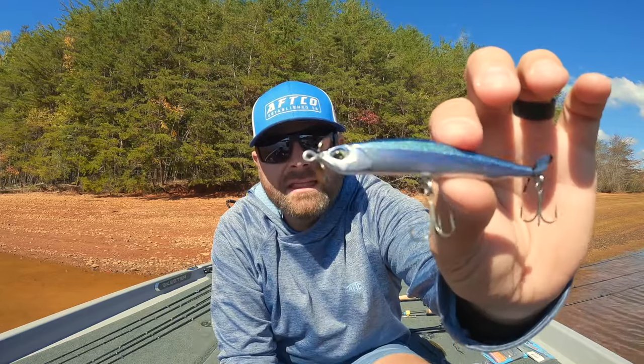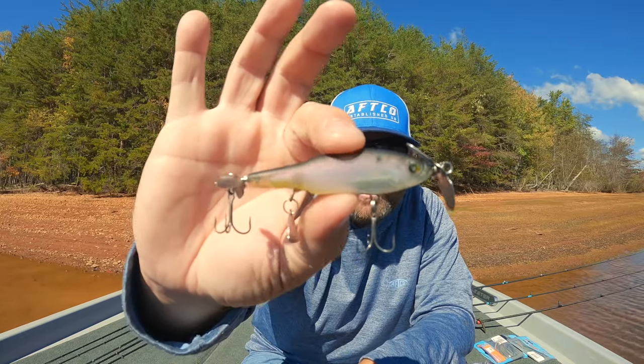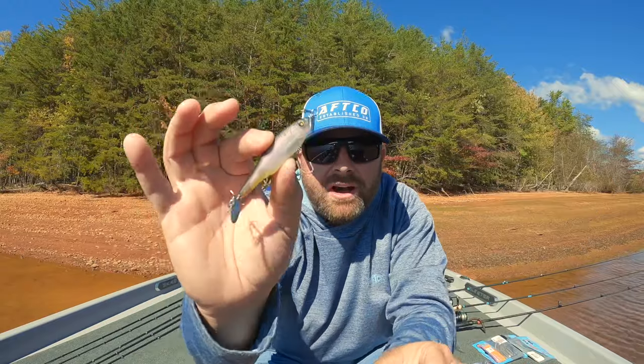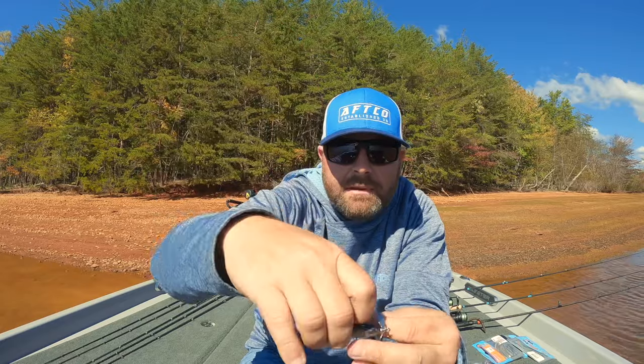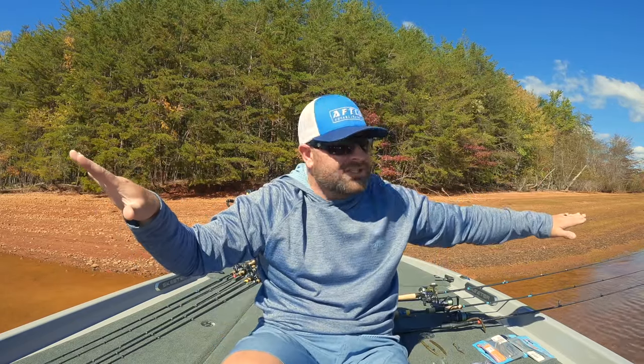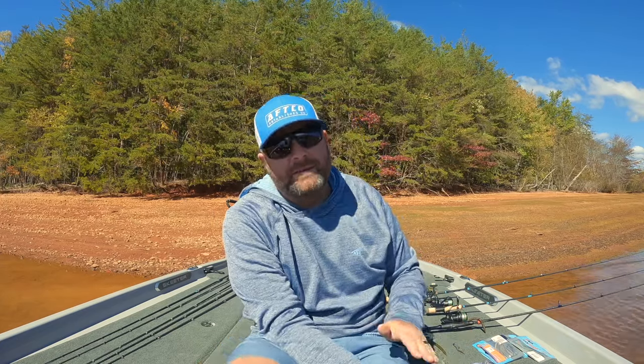My two go-to spy baits are that Duo and then the Nashini — this is an awesome little spy bait as well, a little bit bigger profile. You can throw this on a lighter baitcaster; you don't necessarily have to throw these on a spinning rod or BFS setup, but I've caught a ton of big spots on this guy as well. It has a little bit of flash down there on the belly. So I'm going with the underspin and the spy bait — I'm still finesse fishing, I'm downsizing my tackle, I'm downsizing my line size, but I'm still kind of going after those active fish. I'm not necessarily dragging on the bottom. Those are my middleman baits — in between the power fishing and the ultra finesse dead-sticking bottom fishing.